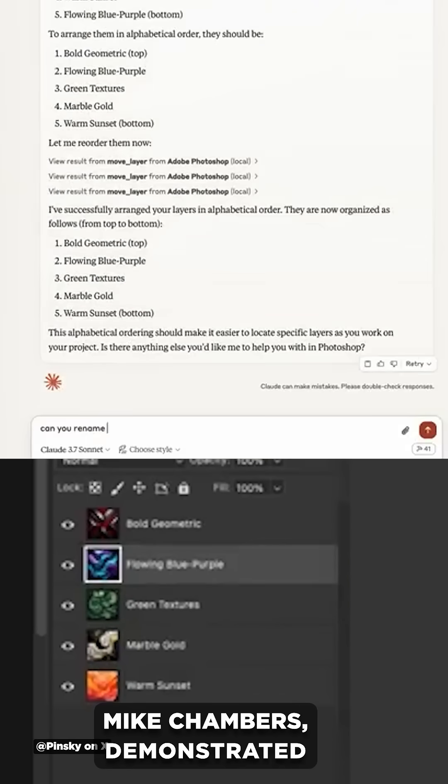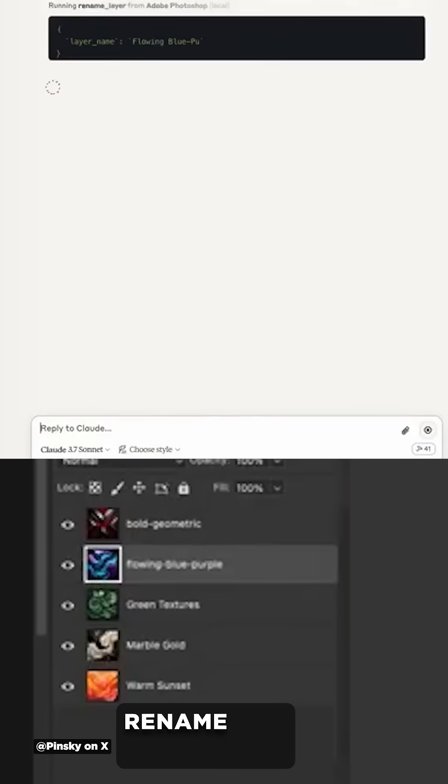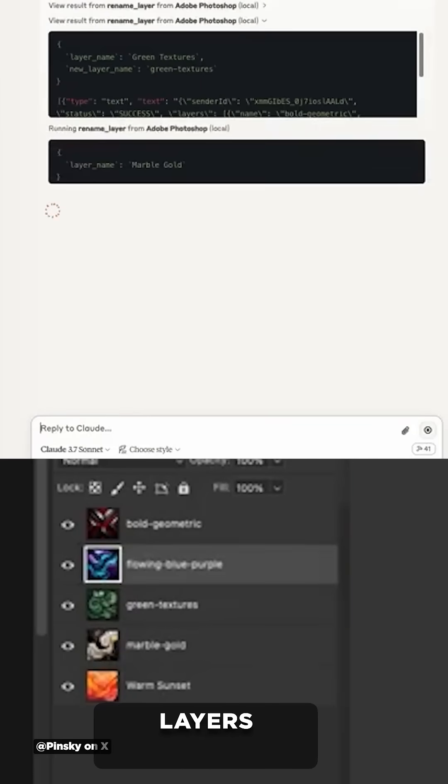And his colleague, Mike Chambers, demonstrated how you could use Claude to talk directly to Photoshop and have it do things like rename and organize layers automatically.